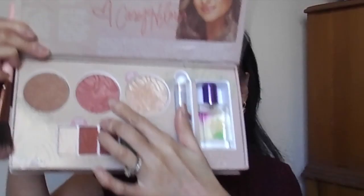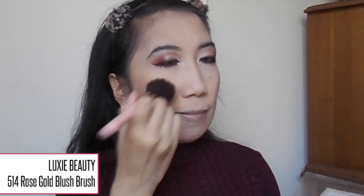For bronzer and blush, I'm using the KKW Beauty Butter Collection — taking the Butter Bronzer to bronze up my skin, then the Butter Blush in Copper Cabana dabbed on the apples of my cheeks. Then I spritz my face with the Morphe Setting Spray. For highlight, I'm taking the Wet n Wild Highlighter in Blossom Glow, and then I spritz my face one last time with the Morphe Setting Spray.